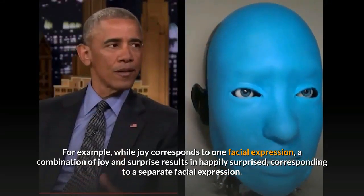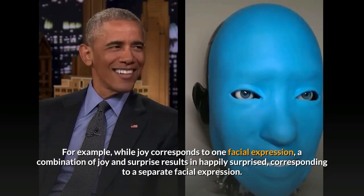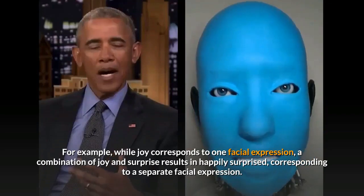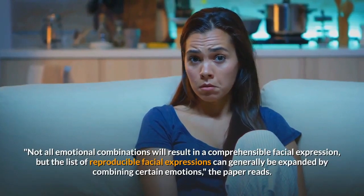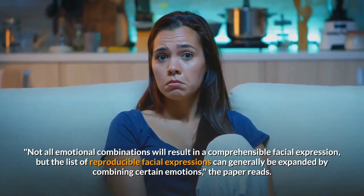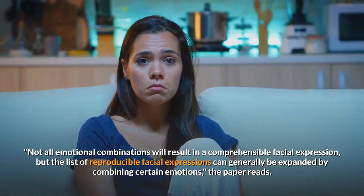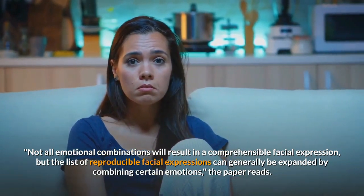For example, while joy corresponds to one facial expression, a combination of joy and surprise results in 'happily surprised,' corresponding to a separate facial expression. Not all emotional combinations will result in a comprehensible facial expression, but the list of reproducible facial expressions can generally be expanded by combining certain emotions, the paper reads.